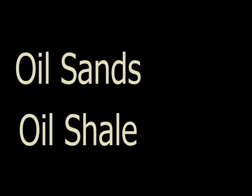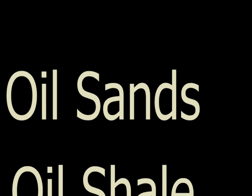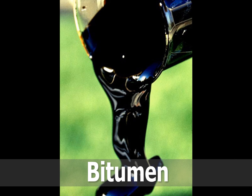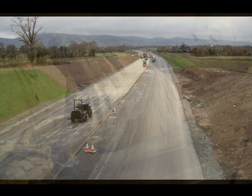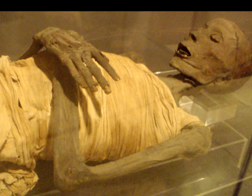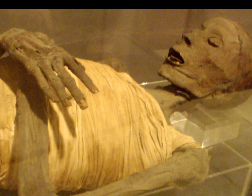Let's start by defining some of the different types of unconventional oil. Oil sands, also known as tar sands, are a mixture of sand, clay, water, and a heavy black substance called bitumen. Bitumen is usually used as a sealant or paving material. In fact, the word mummy supposedly comes from the term because bitumen was used by the ancient Egyptians in their process of mummification.